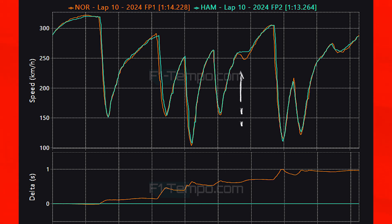Heading towards turn 9, Norris in FP1 made a mistake and couldn't carry anywhere near the same speed as was possible in FP2 when grip levels were higher. Hamilton was pretty much flat out compared to Norris who had to have a big lift. Through the final corner, with tires screaming, Norris scrubs off more speed as expected with less grip, leading to a lap time difference of one second between the two sessions.